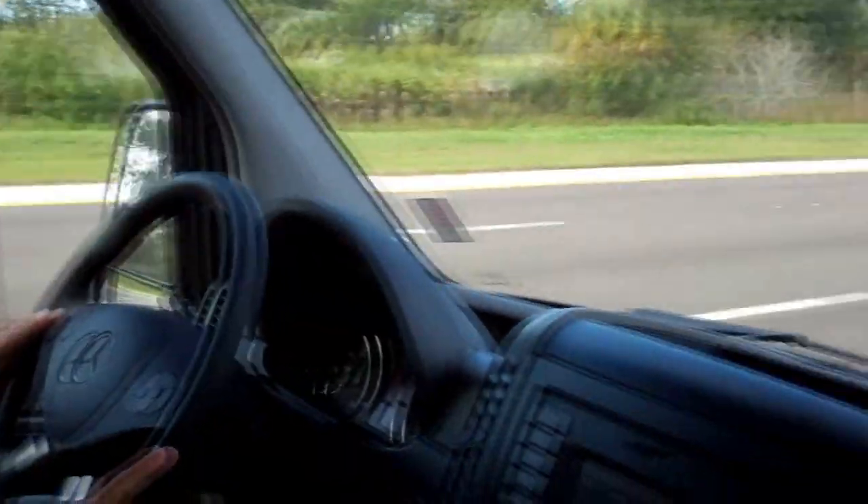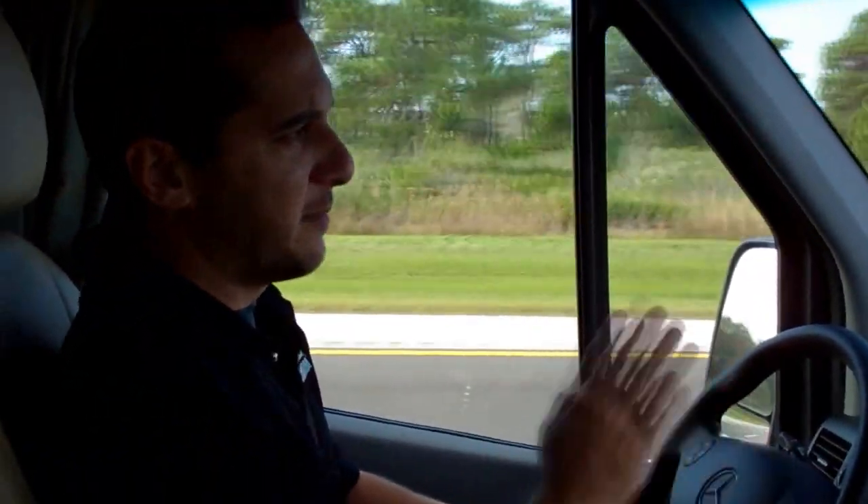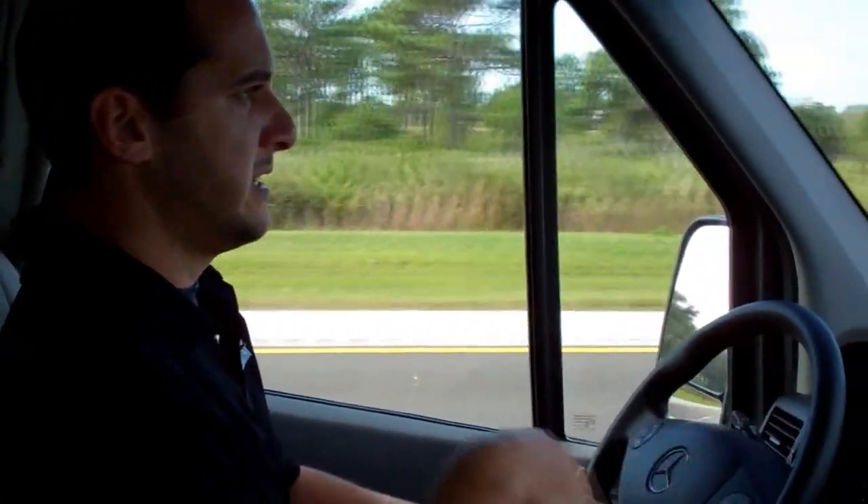As you can see we're picking up speed here — no problem getting up to 70 miles an hour. I want you to see we're going 70 here and I'm not fighting the wheel. It's quiet inside of here.